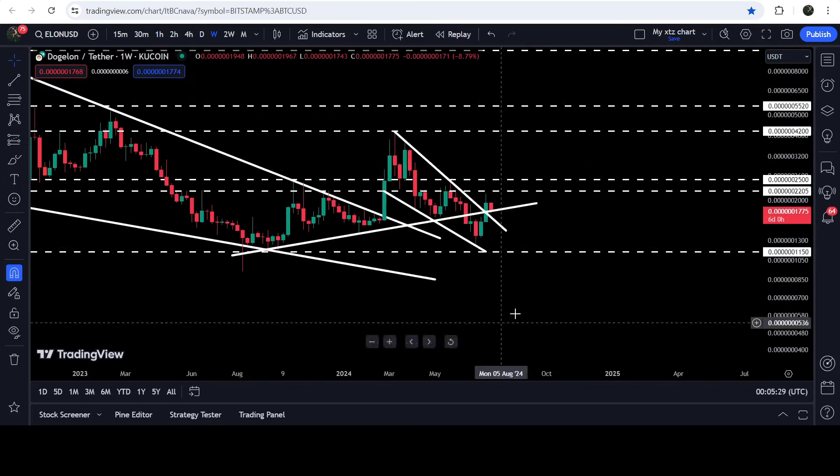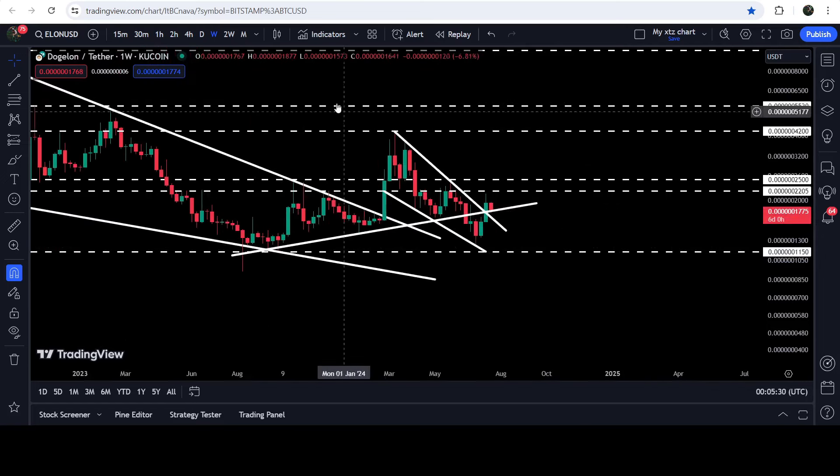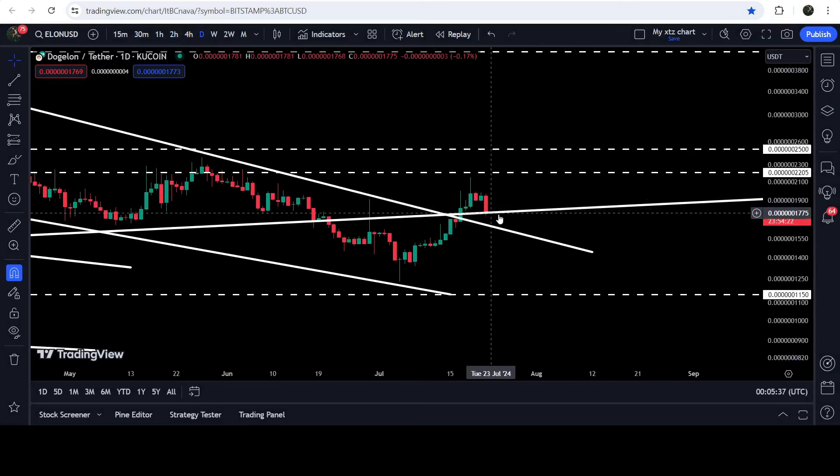Here we had quite a long-term and strong cluster of resistance levels: one was this downtrend line resistance of the wedge, and the next one was this uptrend line resistance. If we take a look at the weekly timeframe chart, you can see that this uptrend line resistance was previously acting as very strong support for the past several months, and now it has flipped into resistance. After the breakout, it can again work as a very strong support.